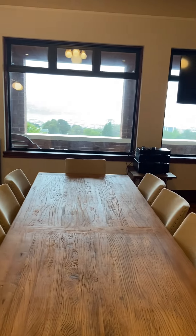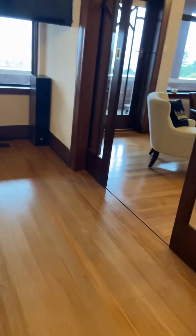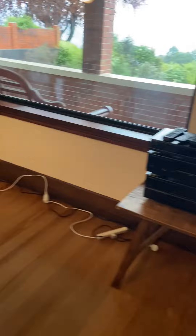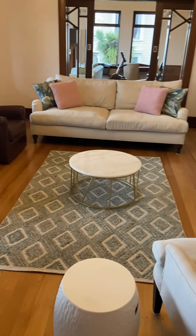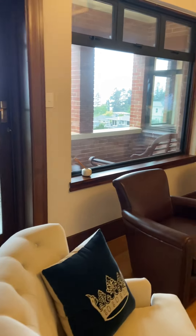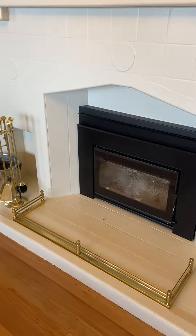Unfortunately it's raining today so the views are a bit obscured. This is the living area. There's a sound system here. The vents you see on the floor are all the ducted heating.